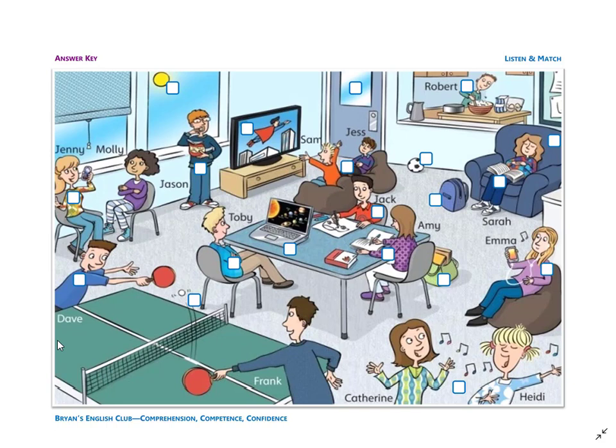Number one: she is Amy. Amy is sitting at the table. Amy is writing in her notebook. Amy has a purple shirt and white pants.